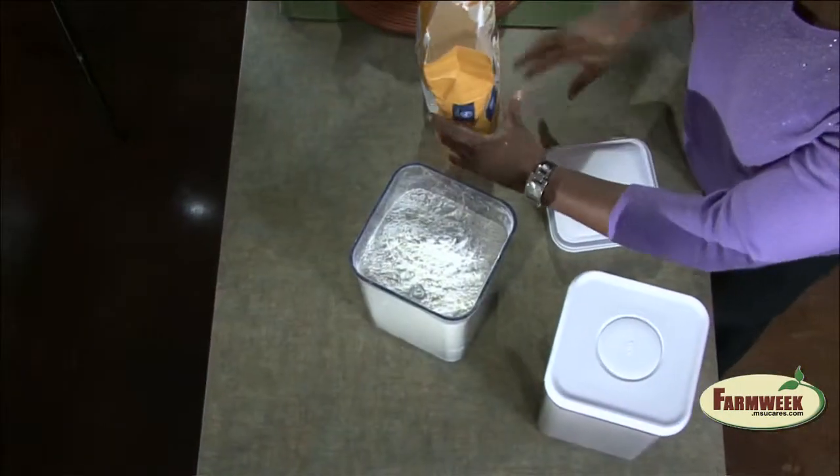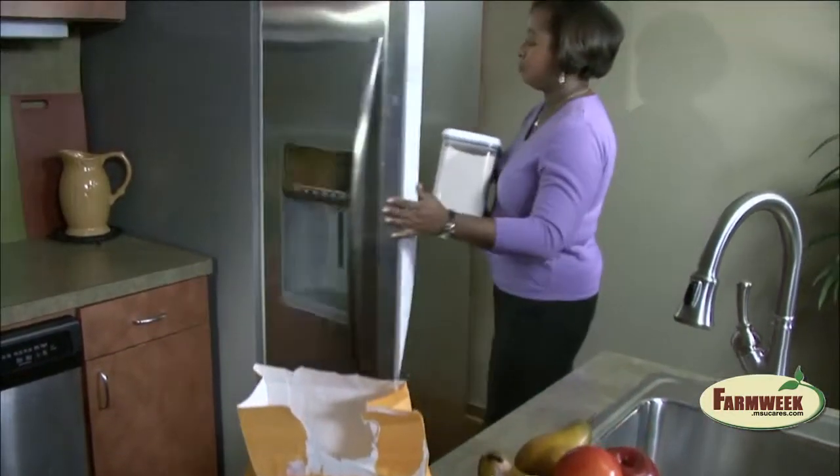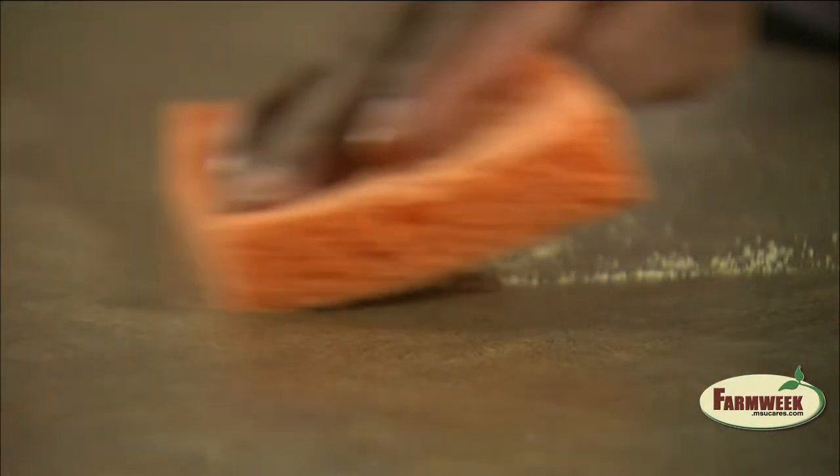So how do you keep those pantry pests out of your food? Store food in an airtight container with a tight-fitting lid. Keep flour and other dry goods in the freezer, and immediately clean up spills and crumbs to avoid unwanted attention from these pesky bugs.